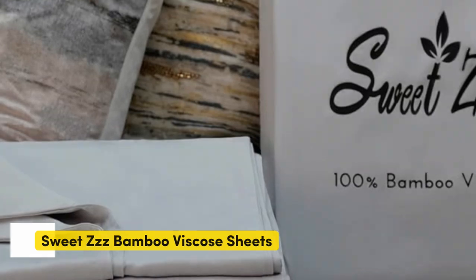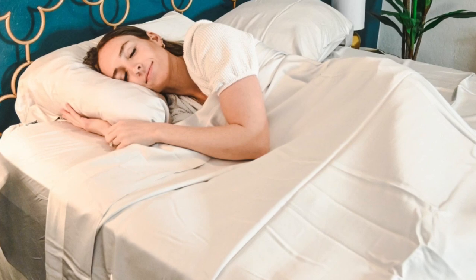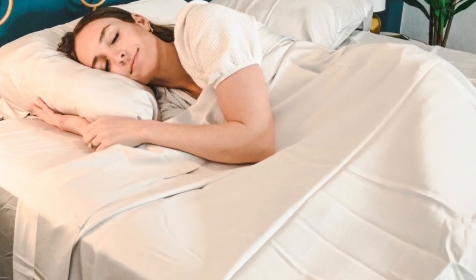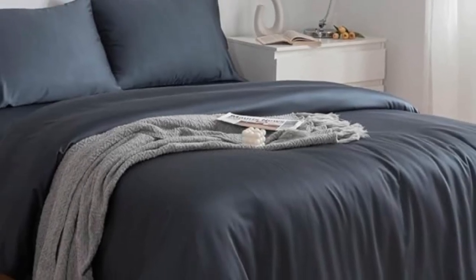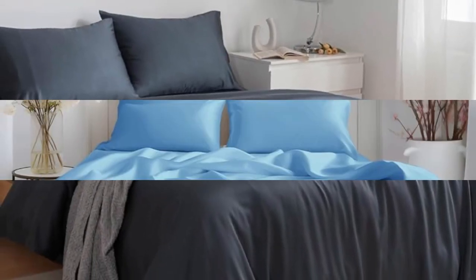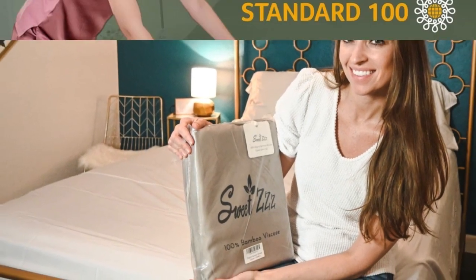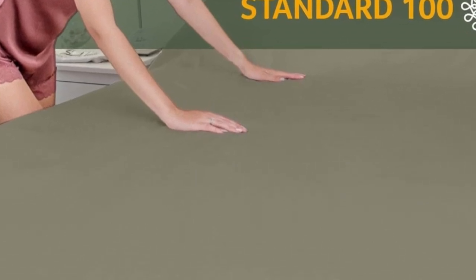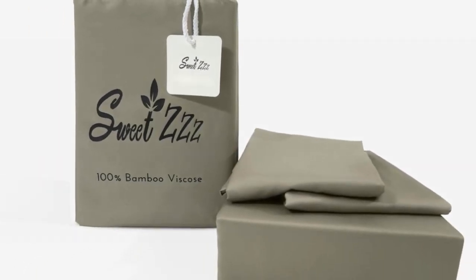Number three. When you think of bamboo sheets, you may assume they're automatically organic, but Sweet ZZZ takes the extra step — these sheets are 100% viscose from organically grown bamboo and Ecotex Class 1 certified. Thanks to its quality materials, the Sweet ZZZ sheets feel soft to the touch, and they're certified as safe for people who have sensitive skin. On top of being super soft, the Sweet ZZZ sheets are also cooling and offer temperature regulation, which is essential for hot sleepers.